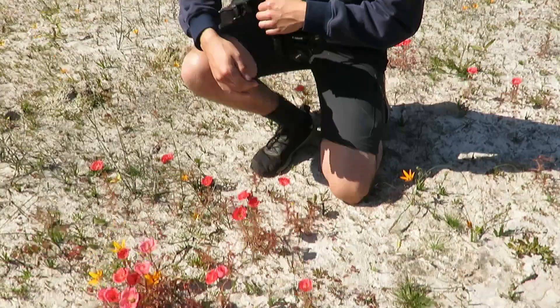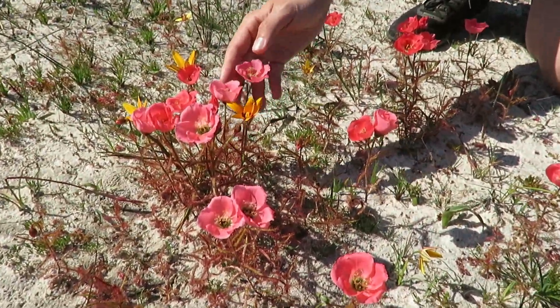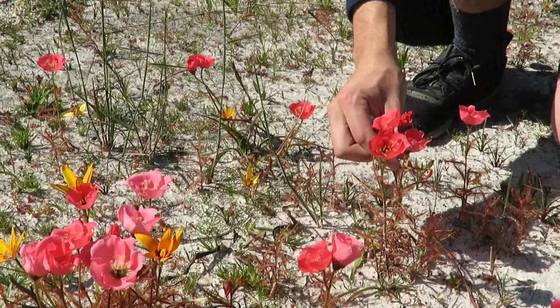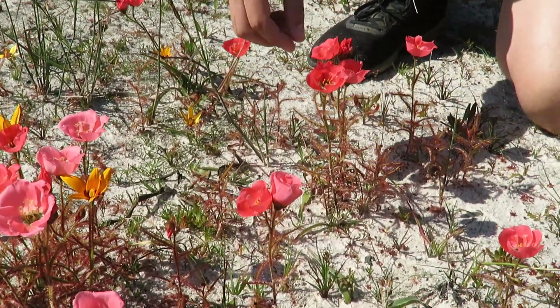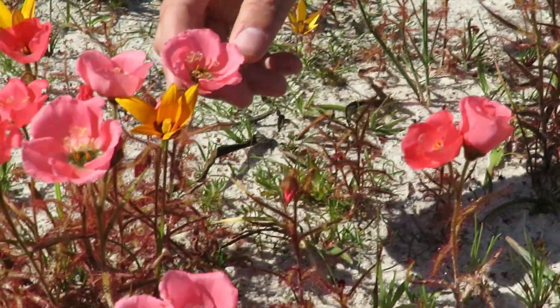We're looking today at some really nice carnivorous plants, starting with this beautiful Drosera Systiflora hybrid. Before me is this amazing electric pink colored Systiflora, with slightly different colors from very bright pink to darker ones growing in very deep sand. This is a hybrid between the red flower and the white flower Drosera Systiflora, giving us a lovely pink color.